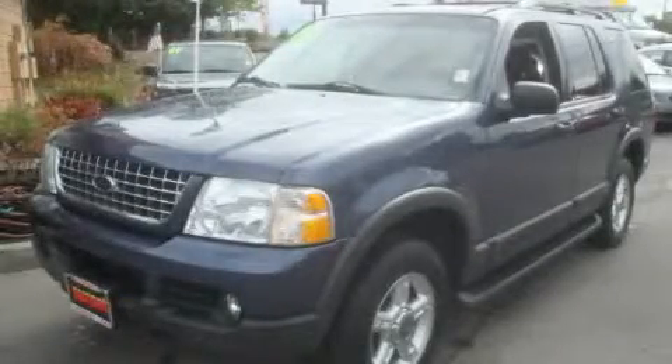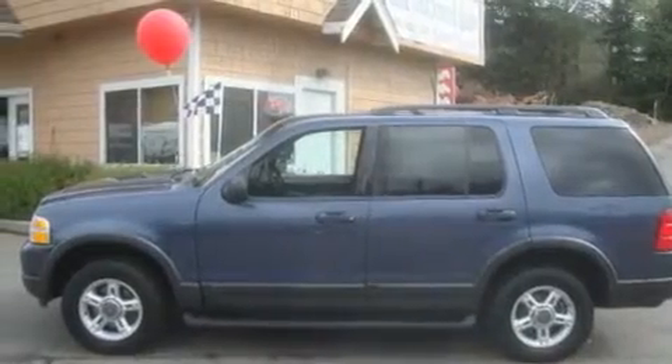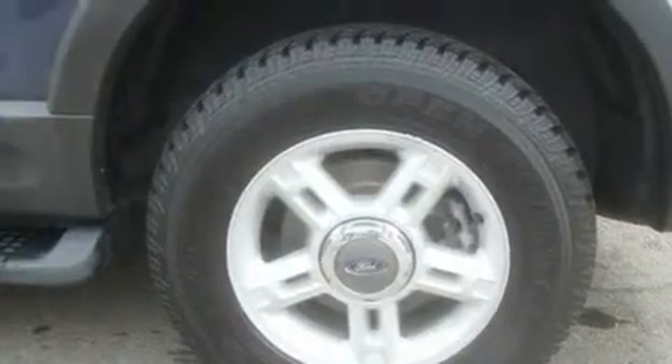This is a 2003 Ford Explorer, a vehicle with safety, comfort, and space. It features a 4.0-liter six-cylinder engine, an automatic transmission, and four-wheel drive.